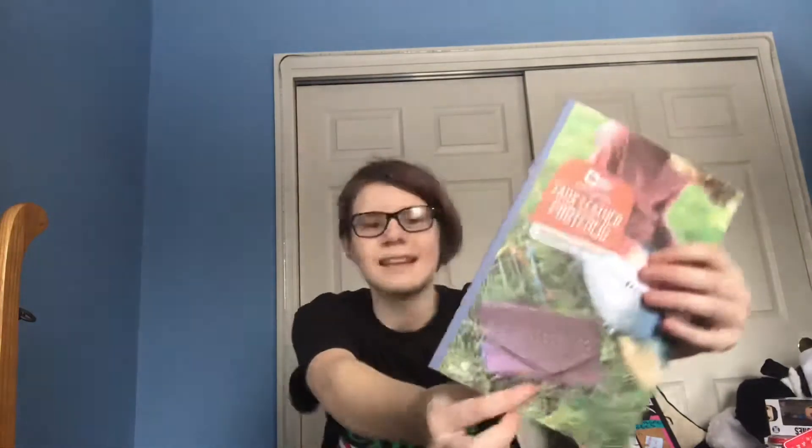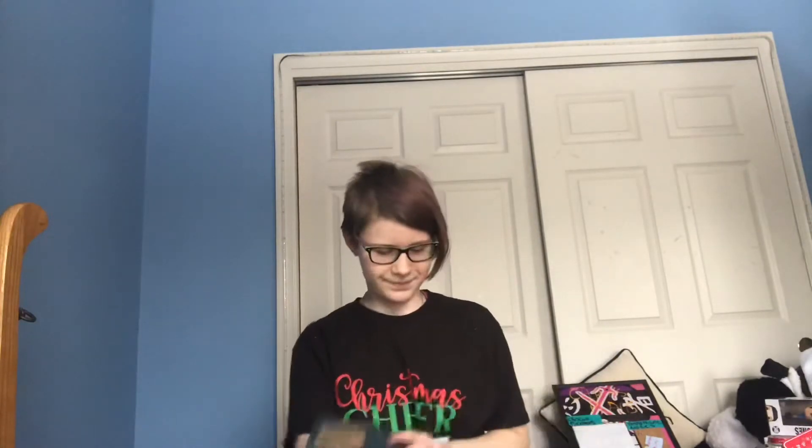Next I got this box with a craft in it. Apparently my mom subscribed to something where every month I get a new box with a new craft. This one is a little pencil case that I can make, and I thought that was really cute. I also got these watercolor things.